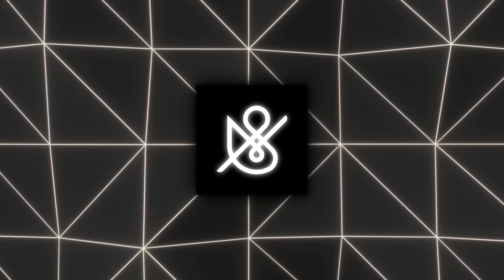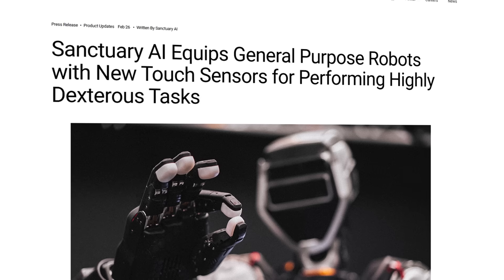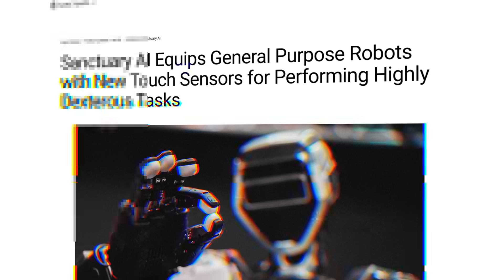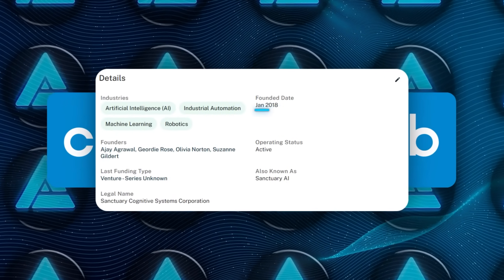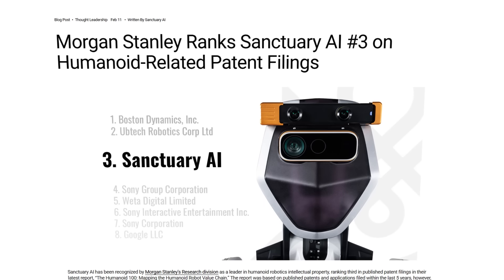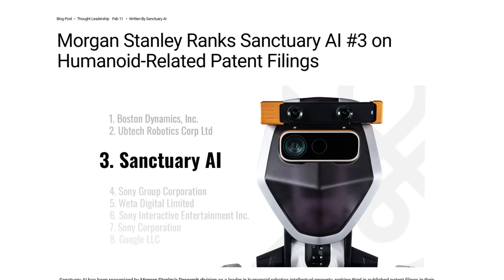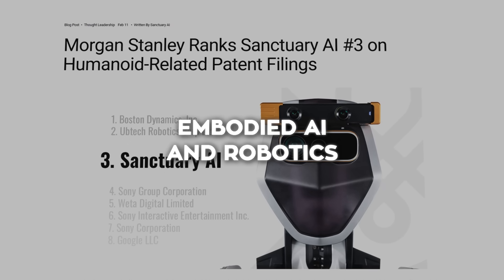Let's start off with Sanctuary AI. They've been on the forefront of general-purpose humanoid robotics and have recently integrated new tactile sensors into their Phoenix robots. Sanctuary Cognitive Systems Corp. was founded in 2018, and Morgan Stanley actually ranked them third globally for published US patents in the field of embodied artificial intelligence and robotics. That's a pretty big deal.